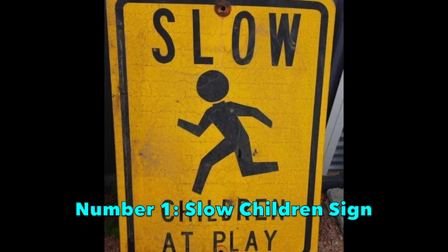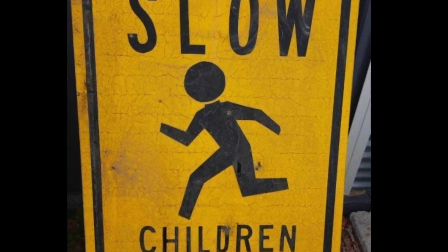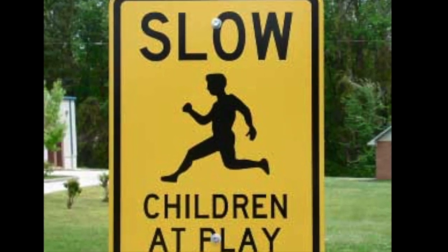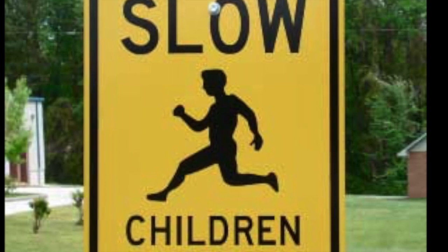Number 1: The Slow Children Sign. This sign was put into streets in 1999, and its purpose is to let drivers know that there are slow children in the area. And it is therefore not a good idea to chase these children, since they are slow and will likely be run over if you do.